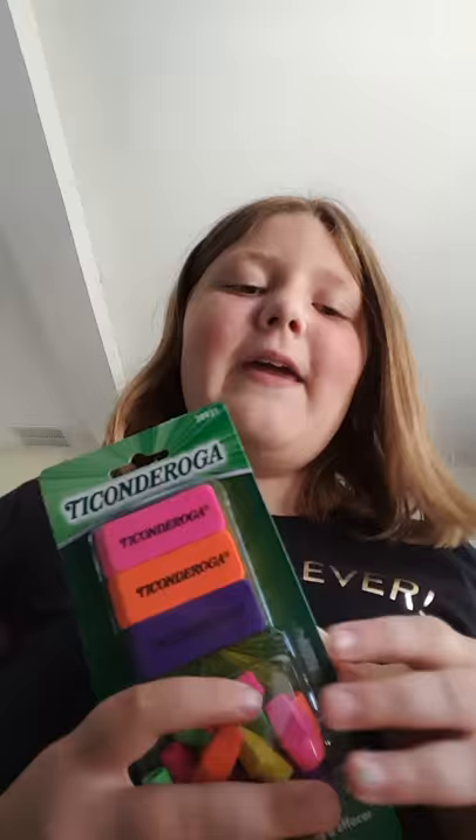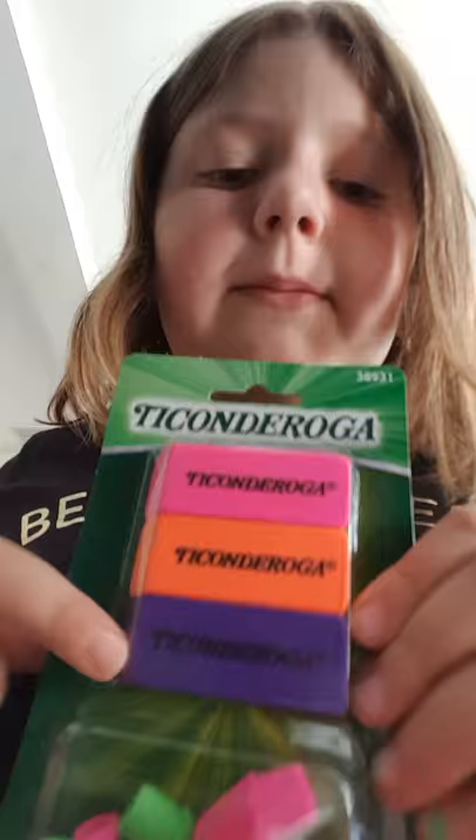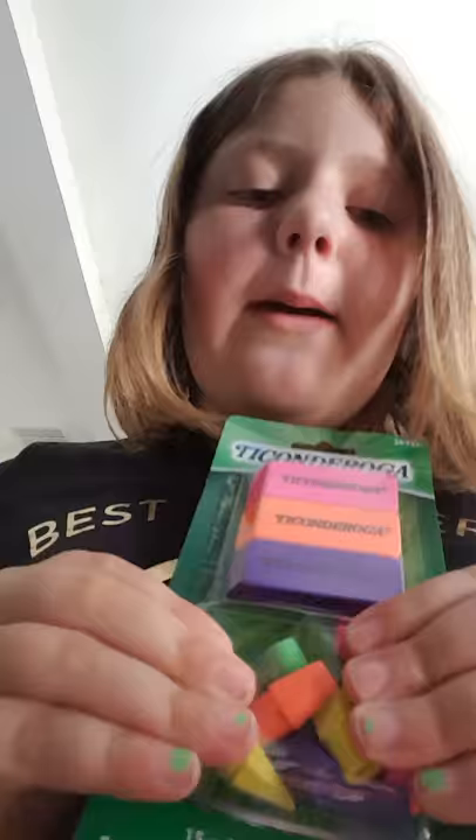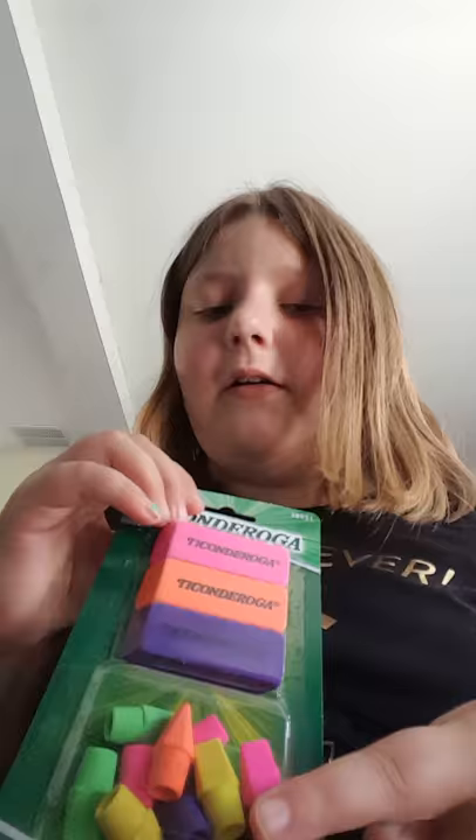I've got some lovely erasers and I like them because there's our team color - purple! I'm probably going to save the purple because I don't want to ruin it. There are also some pencil cap erasers in there - that's another reason I want to get wooden pencils, so I can put these on. I don't care if someone steals the wooden ones or these erasers because they're pretty cheap.